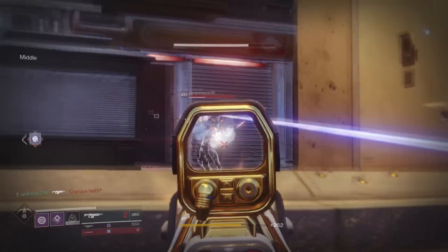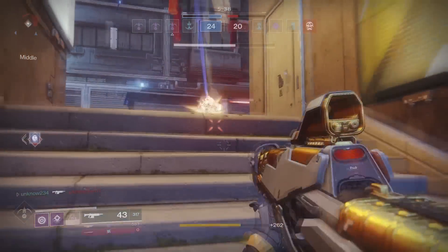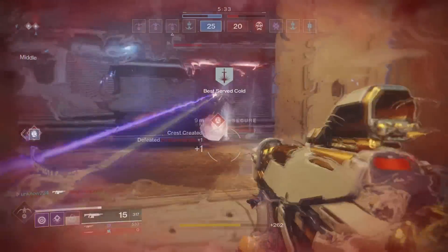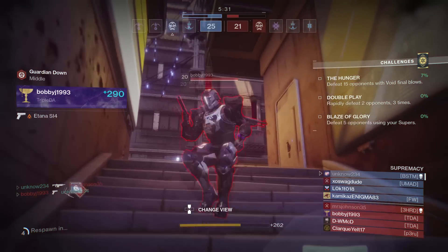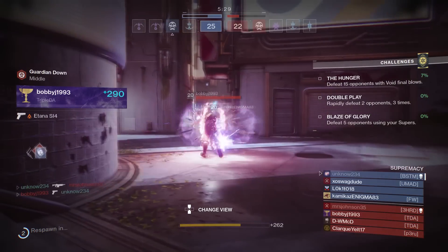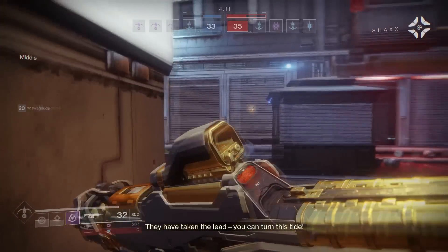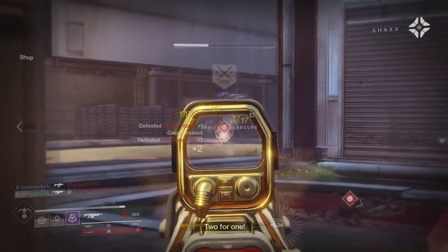Where you going, Titan? Gotta reload — probably out of ammo now. Another one. There's too many of them. Damn sidearms. I got you, buddy. I think I got you. Did he survive? Yes, he survived — I gotta get out.